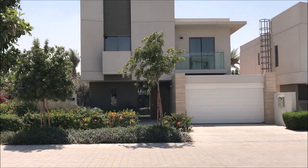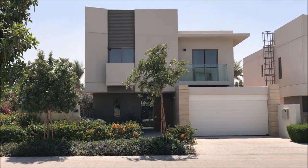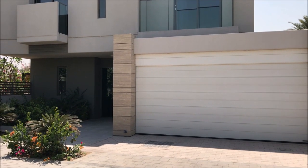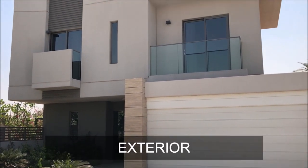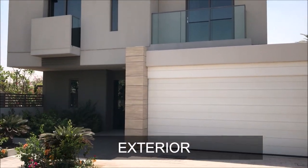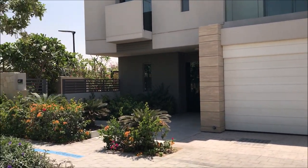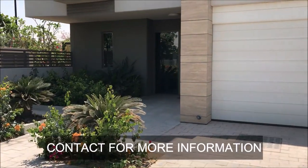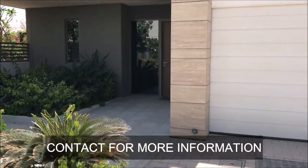So this is the actual villa. You can see the exterior, the front part — beautiful exterior, contemporary in design. You have two parkings and then you have the main entrance.